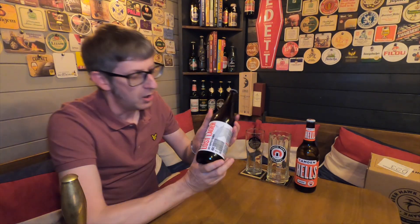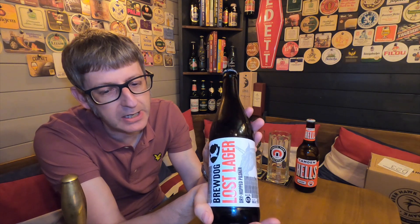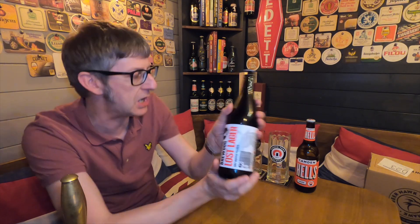It's beer o'clock! Back by popular demand, we have Battle of the Beers. In the red corner, Camden Hells at 4.6% ABV, and in the blue corner, BrewDog's Lost Lager at 4.7% ABV. The concept is simple: there are five rounds, and a beer can be awarded a point in each round. At the end of the rounds, the beer with the most points wins. They can draw a round, in which case they each get a point.